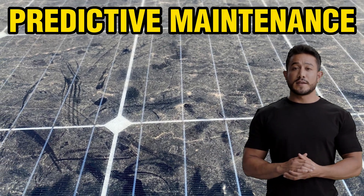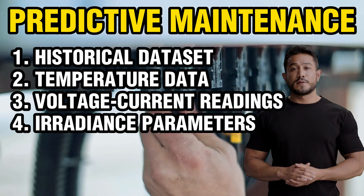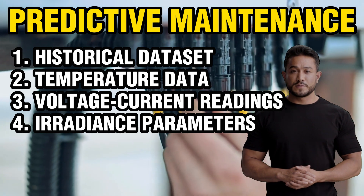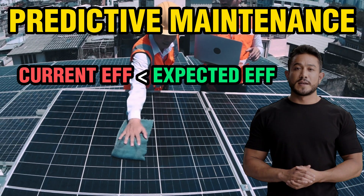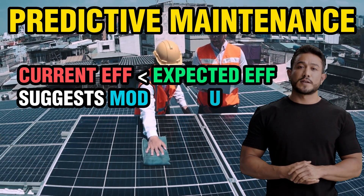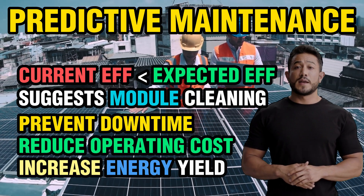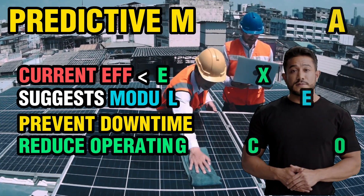The first use case is predictive maintenance. ChatGPT can predict when maintenance is needed for solar panels by analyzing historical data such as temperature and voltage readings and comparing it to current data. For example, ChatGPT can identify when a panel is operating at lower than expected efficiency, which could indicate that the panel needs cleaning or maintenance. This can prevent downtime and reduce costs associated with repairs.